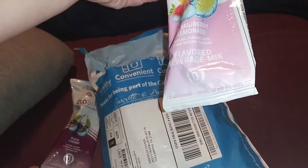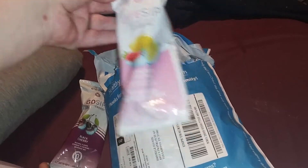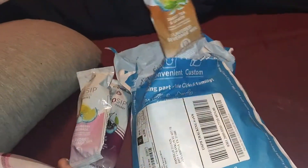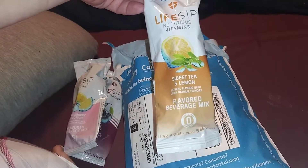Strawberry lemonade is a flavored beverage mix, it just has natural flavors, so that's a life sip, so it's got vitamins in it. Sweet tea and lemon, another life sip, so again it's got vitamins in it.